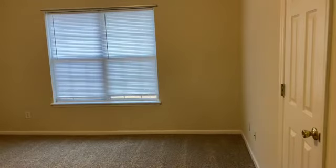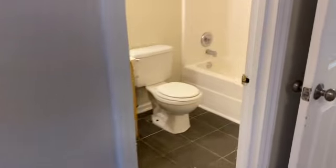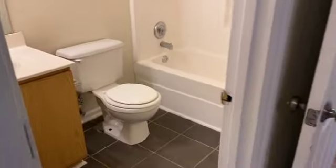The bedroom at the back of the property is the master bedroom. It's quite large — 16 by 15, 16 by 14. It does have a walk-in closet and its own private bathroom with a shower-tub combo, toilet, vanity, mirror, and nice tile floors.